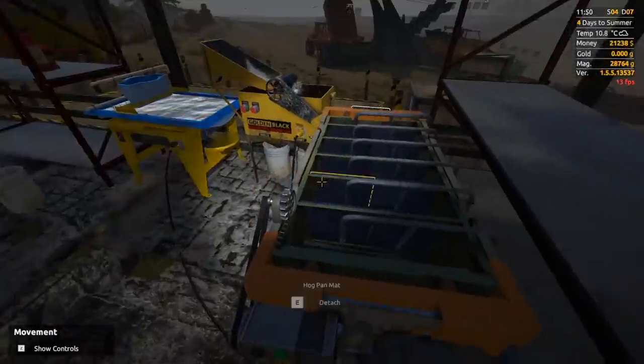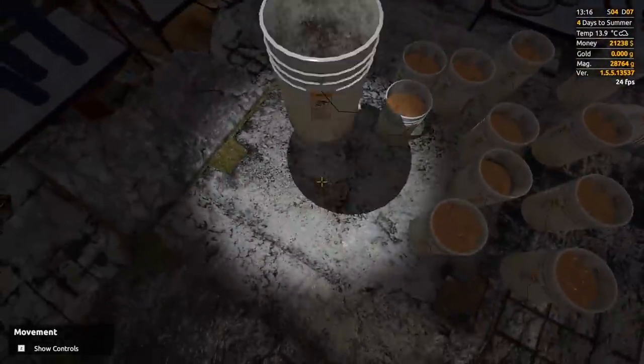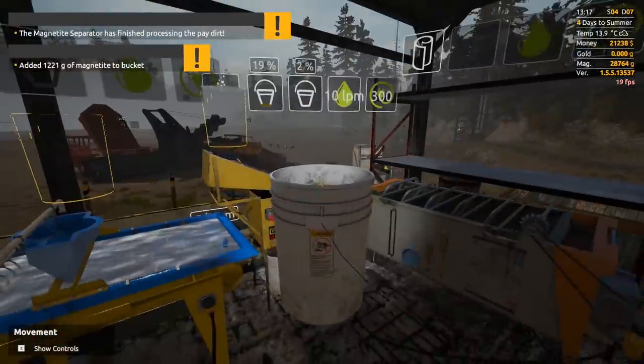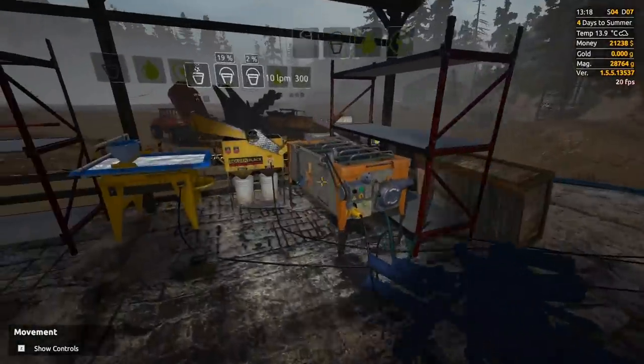There is all the gold pay dirt — this one's got a little bit in it. I need a little bit of a break. That bucket had one percent and it had over a thousand grams of magnetite — that is actually shocking.